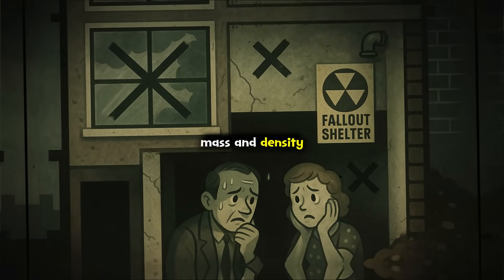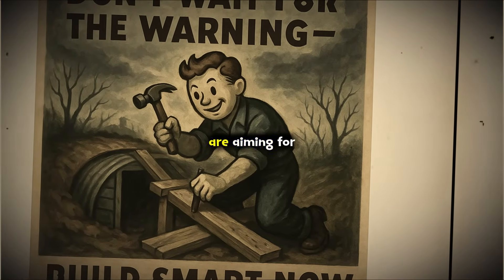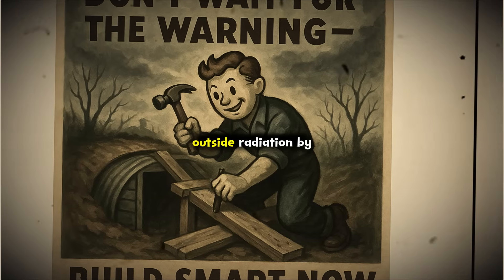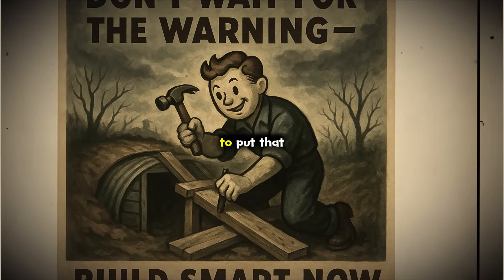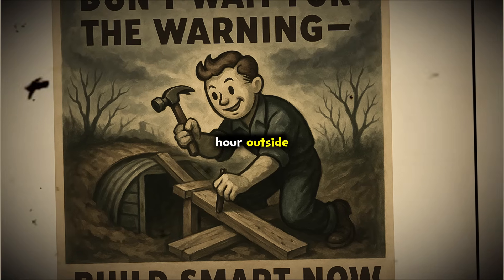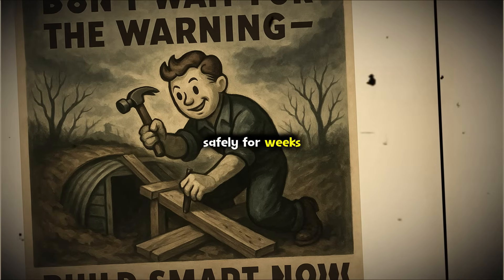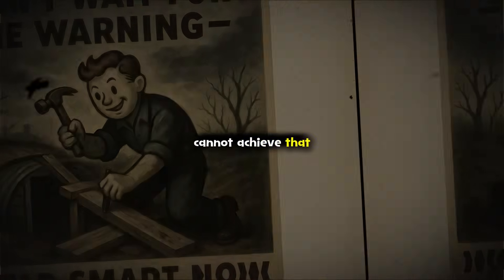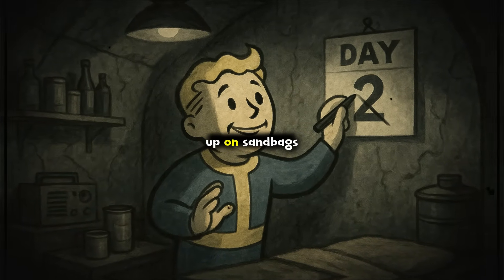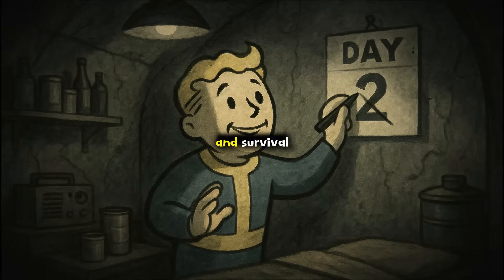The key is mass and density. Scientists call this the protection factor, or PF. You are aiming for a PF of 1000, meaning your shelter cuts outside radiation by a thousand times. To put that in perspective, if a lethal dose would kill you in an hour outside, inside a PF 1000 shelter you could survive safely for weeks. And if you cannot achieve that much shielding, remember every layer helps — even doubling up on sandbags or adding extra books and water can mean the difference between sickness and survival.